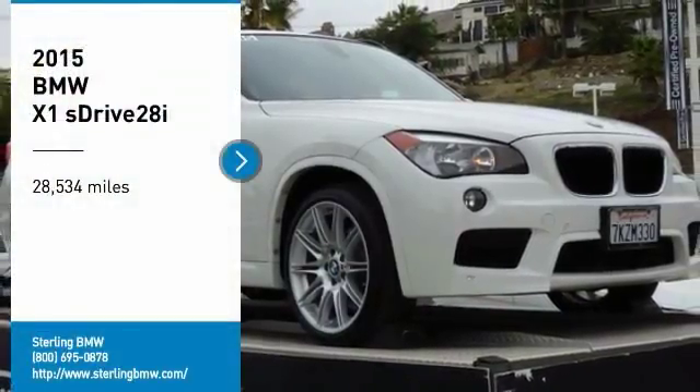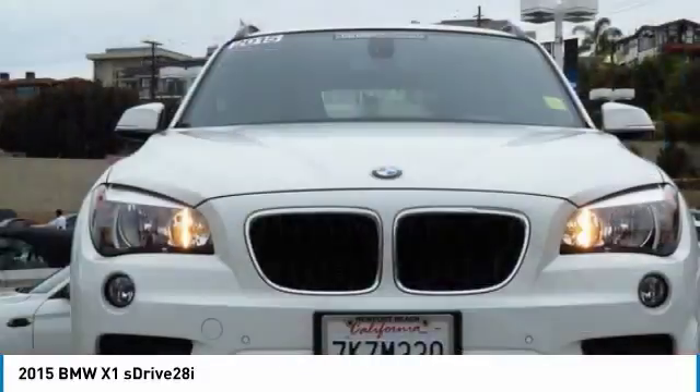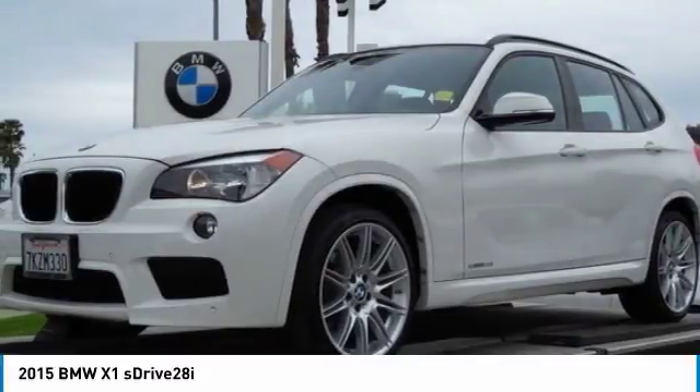Looking for the right vehicle? Check out the 2015 X1. Based on the BMW 3 Series, the X1 is a compact crossover SUV.